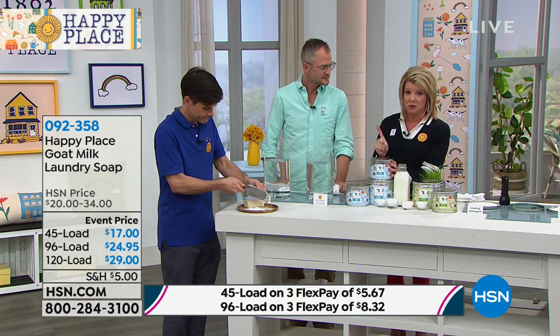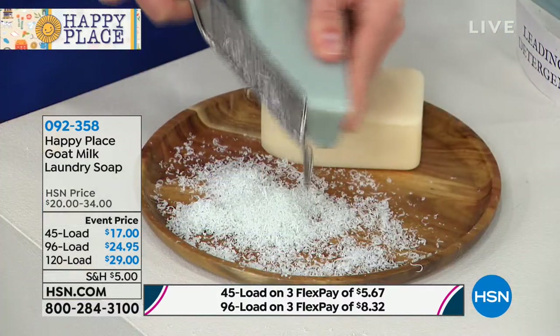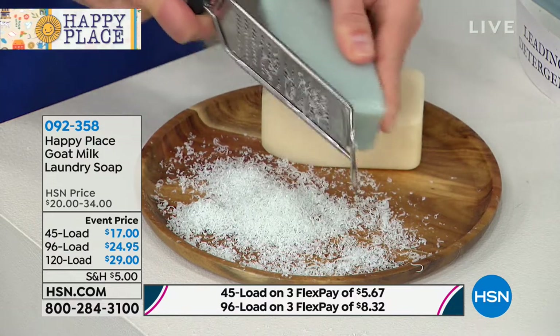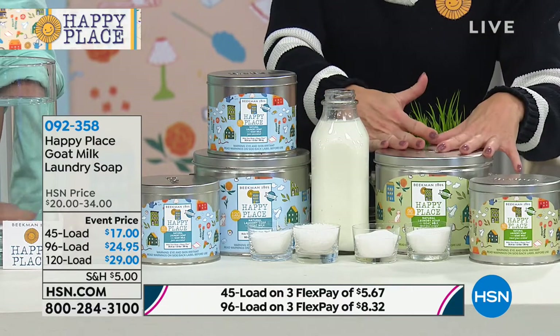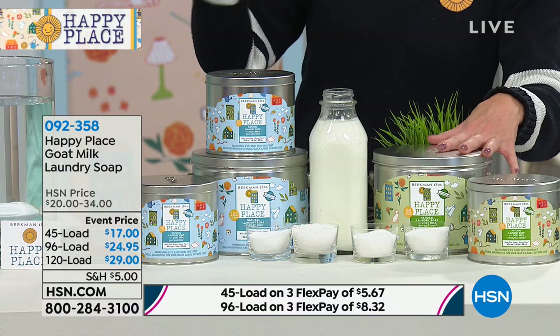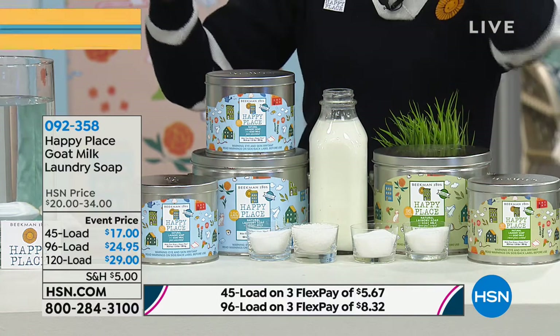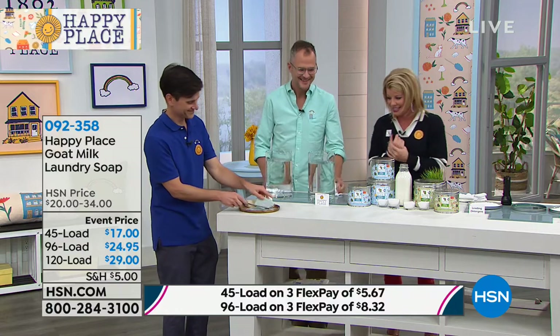Without chemicals. And if you want a scent, you have the sweet grass, but we also have boosters we'll tell you about. Those sell out every time too. Five dollars ships it all. Let's talk about those chemicals, then we're going to show you how well it cleans.